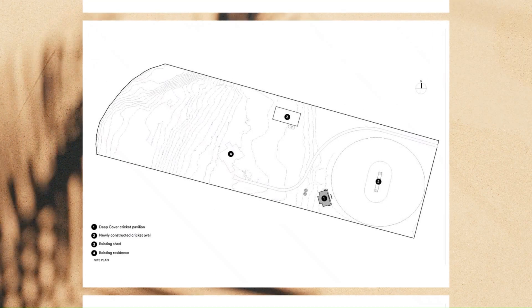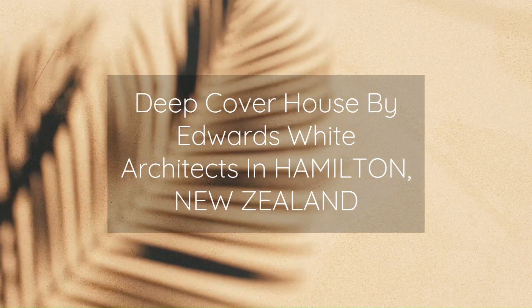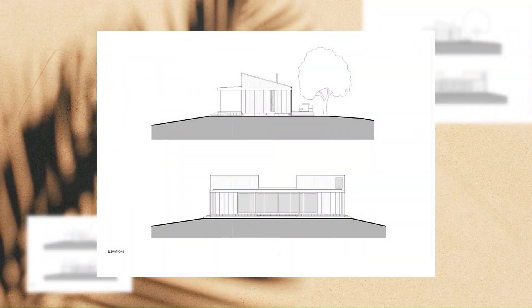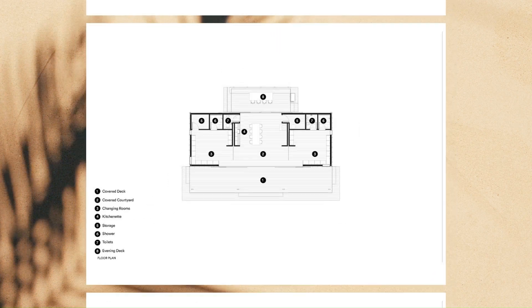Beyond its matchday functionality, the pavilion is a retreat for recreation, entertainment, and connection. Post-lockdown, coming together feels more important than ever before.